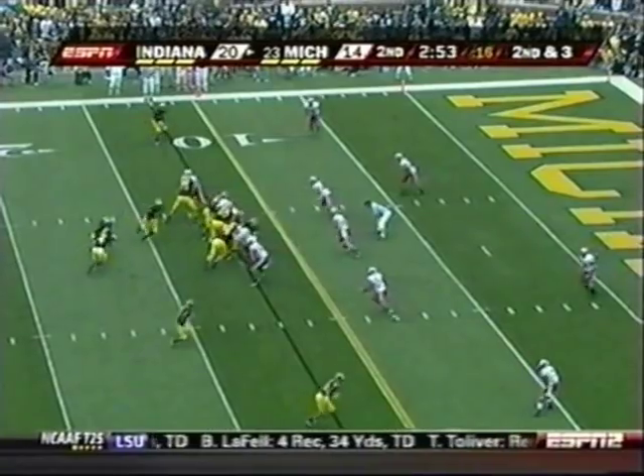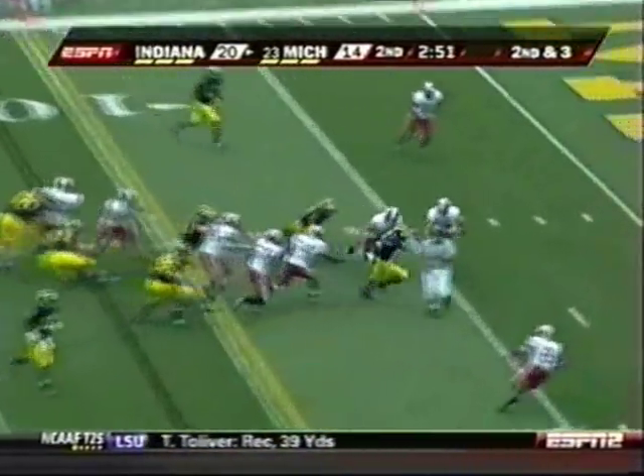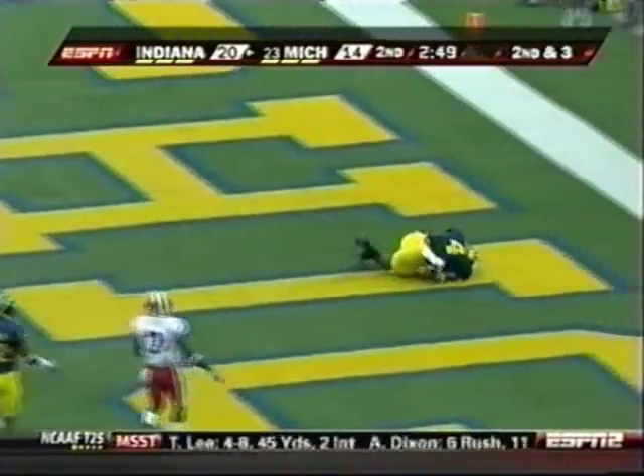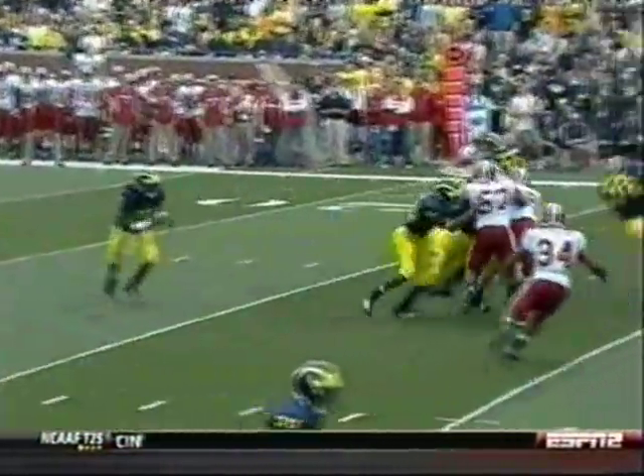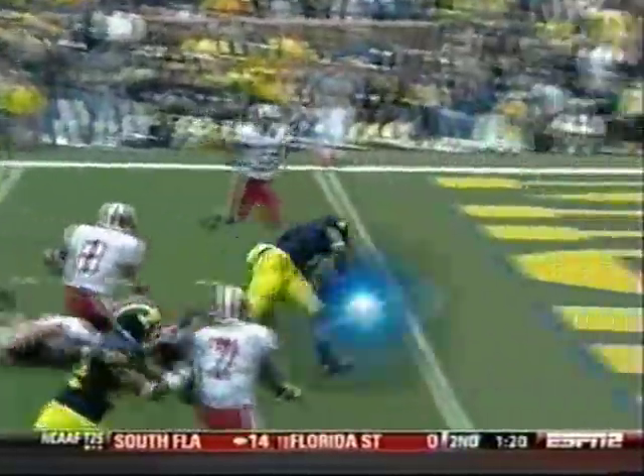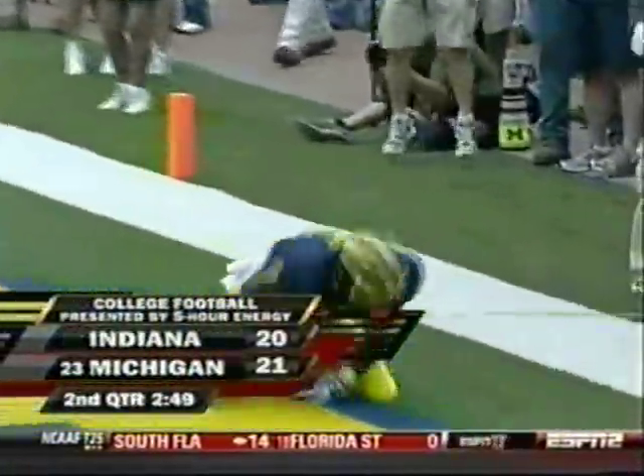Second and three. Meyer up the middle and into the end zone. Playing on a bad ankle, limited in practice this week — looked terrific. Michigan back on top.